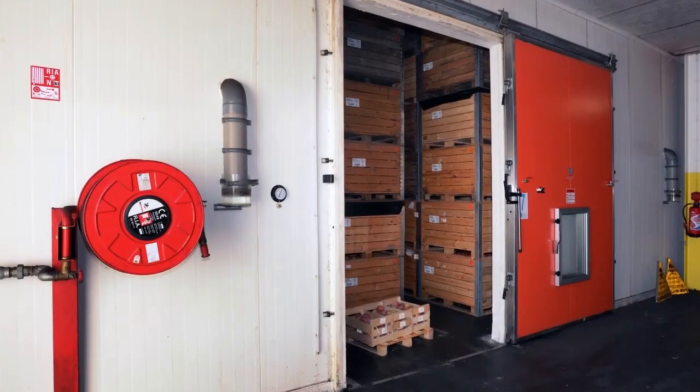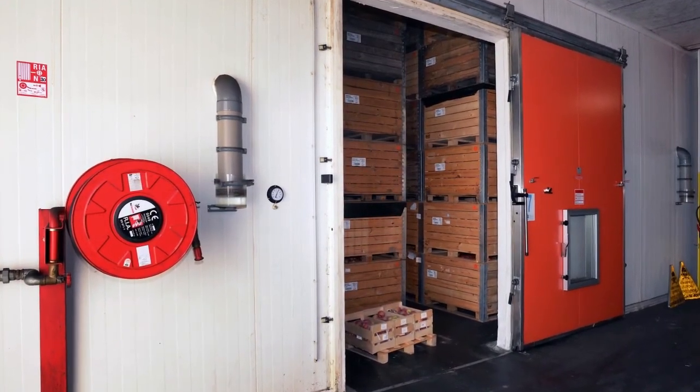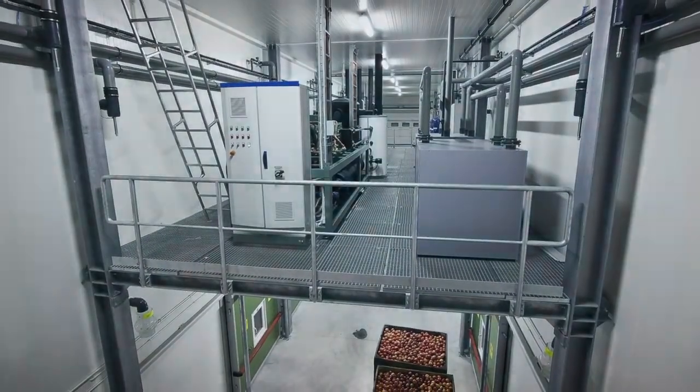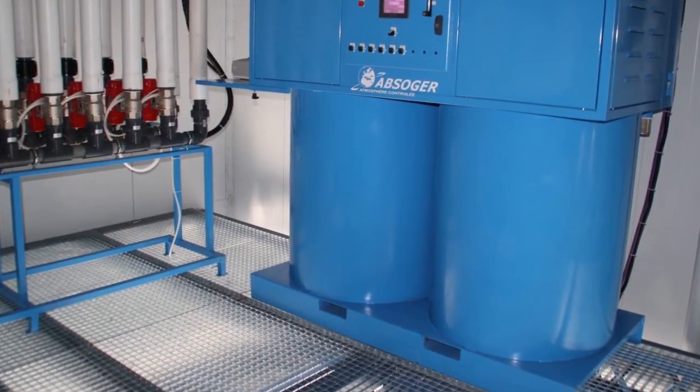Three factors govern quality storage: a tightly sealed room, a well-engineered refrigeration system, and an atmosphere generator.